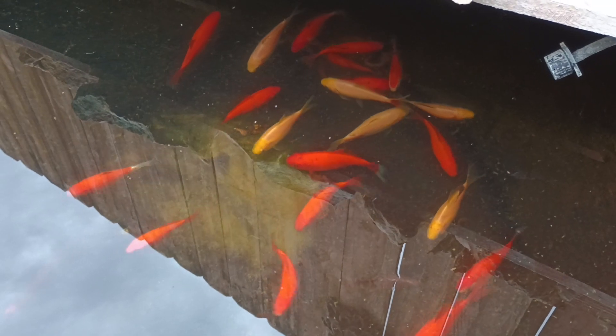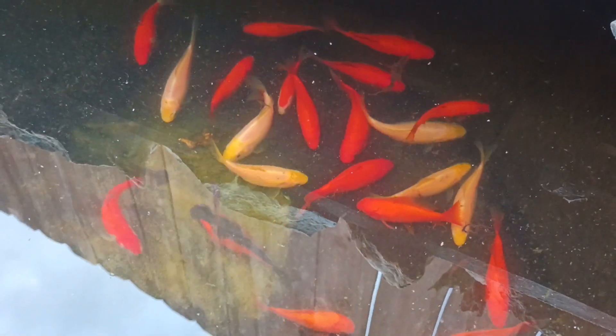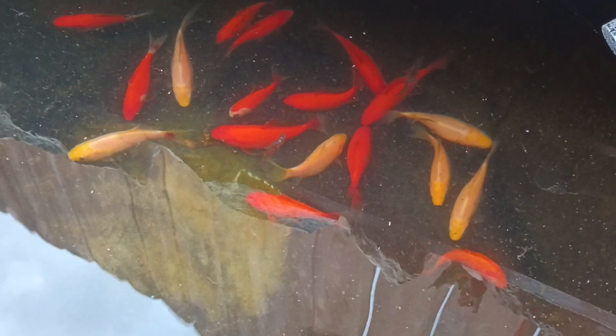I know there's one that's all black in there. My son says he counted them — there's 23 of them. There's way too many in this bucket, but yeah, they've gotten pretty good sized. They're probably longer than my finger now, pretty fat.